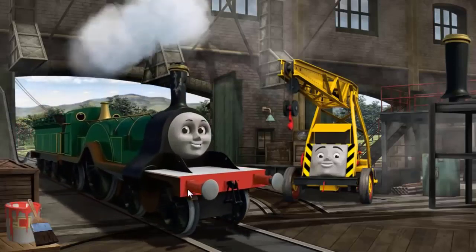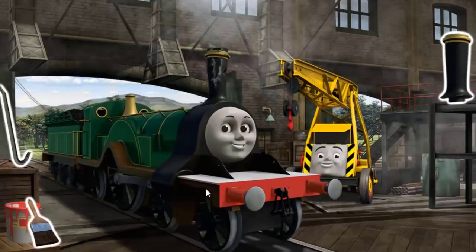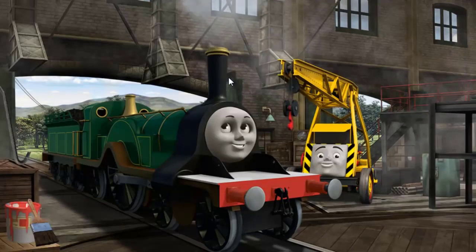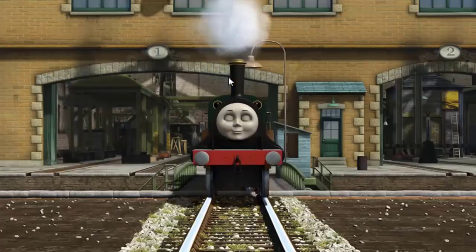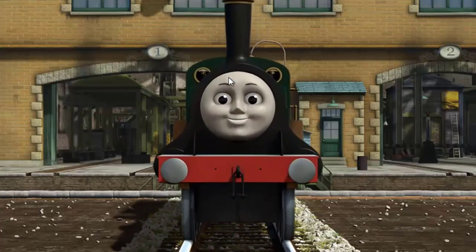Emily's funnel is broken. That's right! Emily is ready to get back to work.